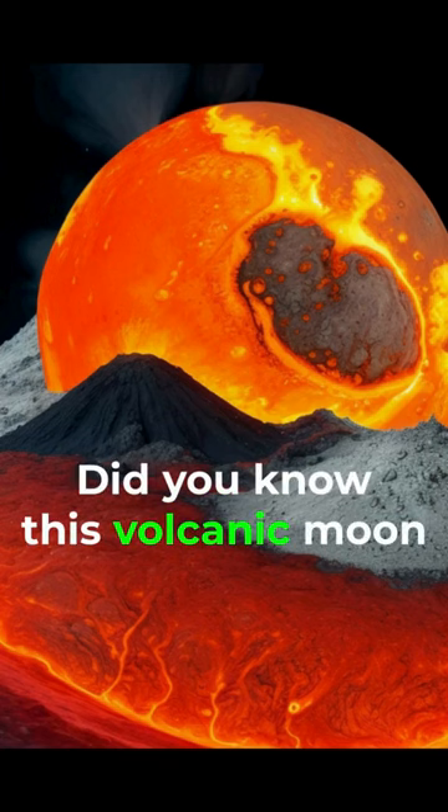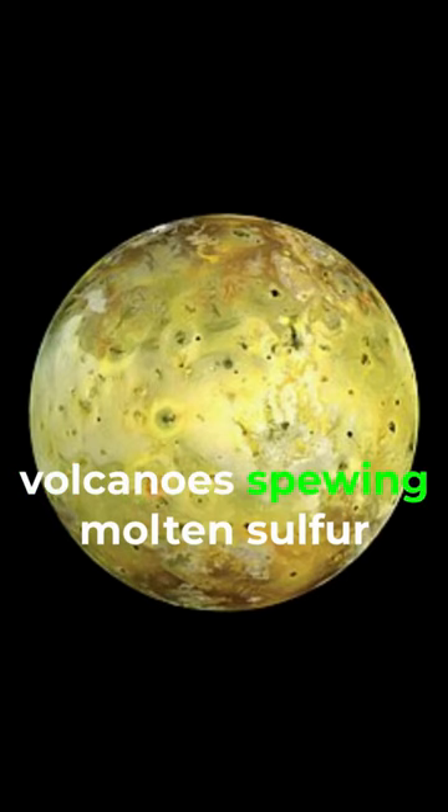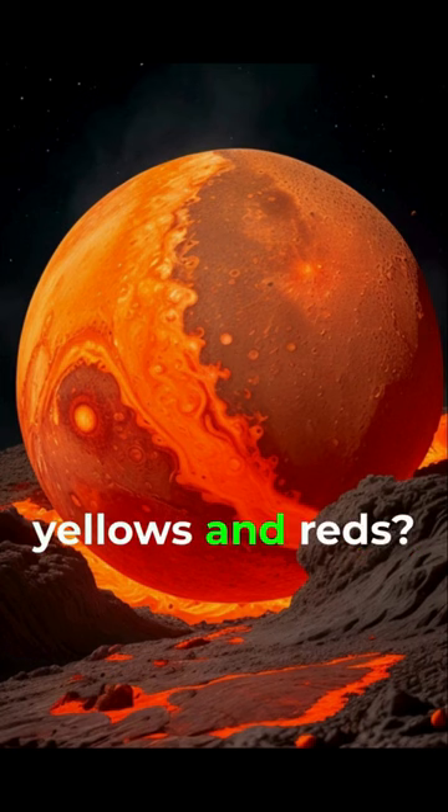Did you know? This volcanic moon is covered in hundreds of active volcanoes, spewing molten sulfur and painting the landscape in vibrant oranges, yellows, and reds.